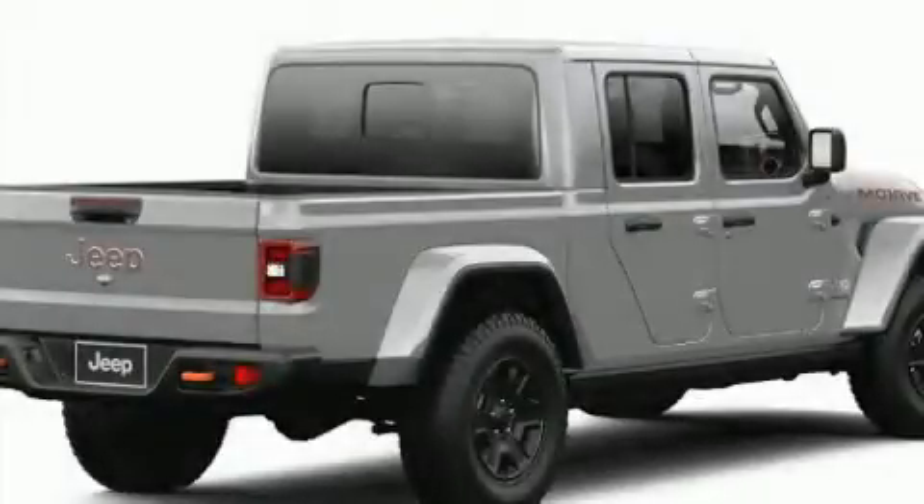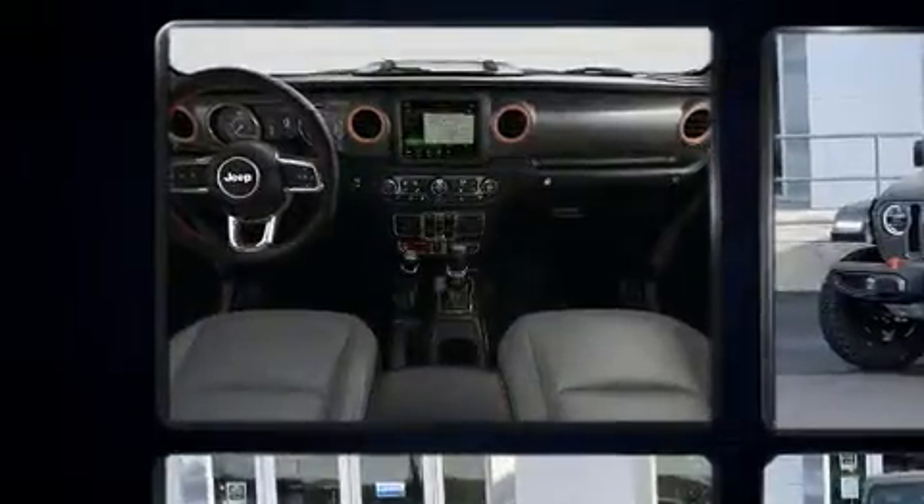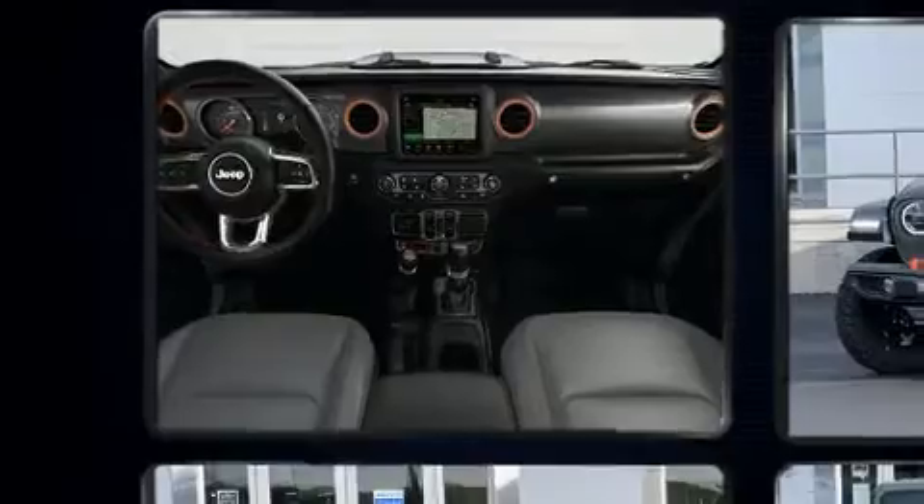Outstanding design defines the 2021 Jeep Gladiator. Under the hood, you'll find a six-cylinder engine with more than 270 horsepower, providing a smooth and predictable driving experience.